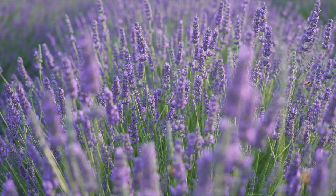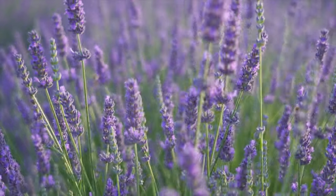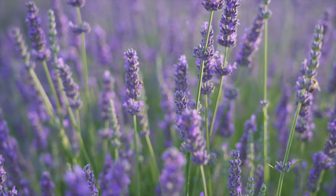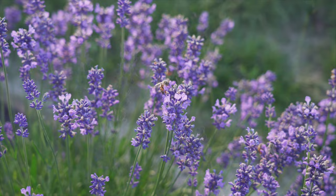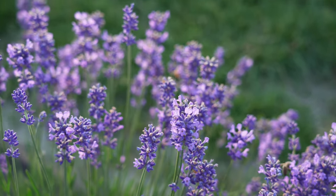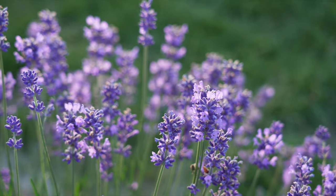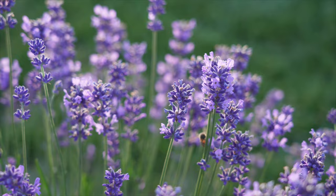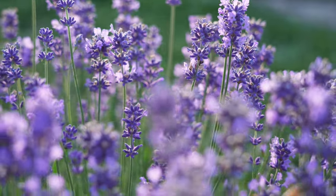Lavender blooms for months, offering a steady food source for these insects. Lavender thrives in sunny spots with good drainage, usually in zones 5 to 9. Lavender plants usually stand between 12 to 24 inches tall and spread 12 to 36 inches wide, but their size can differ depending on the variety, growing conditions, and pruning.